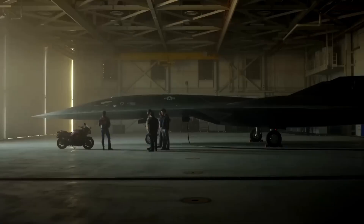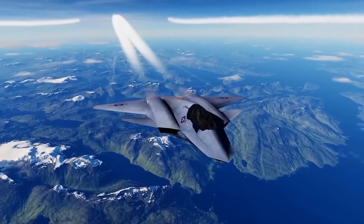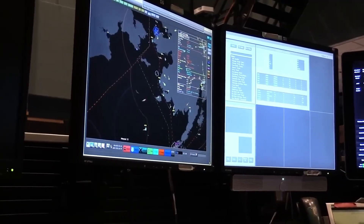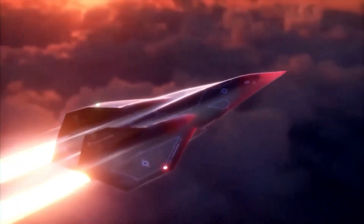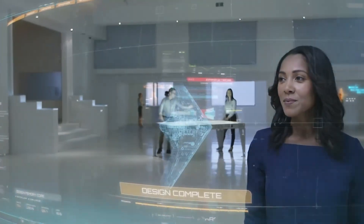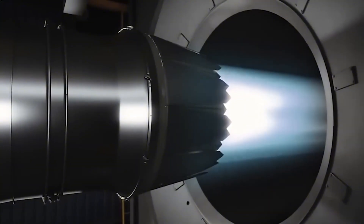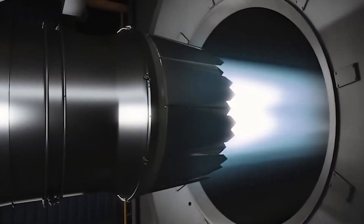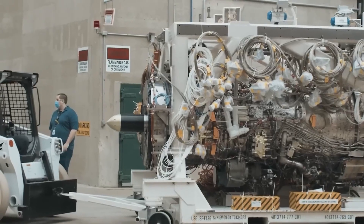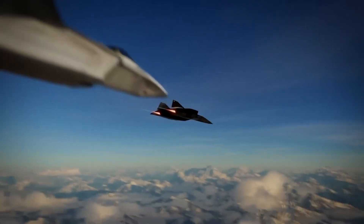According to Rob Weiss, Lockheed Martin's Executive Vice President for Skunk Works, their SR-72 combined cycle engine was already working and ready to be installed in an aircraft as early as 2017. The engine solves the fundamental challenge that has plagued hypersonic flight for decades: Aerojet Rocketdyne developed technology that allows a dual-mode ramjet propulsion system with takeover velocity reduced to Mach 2 or lower.